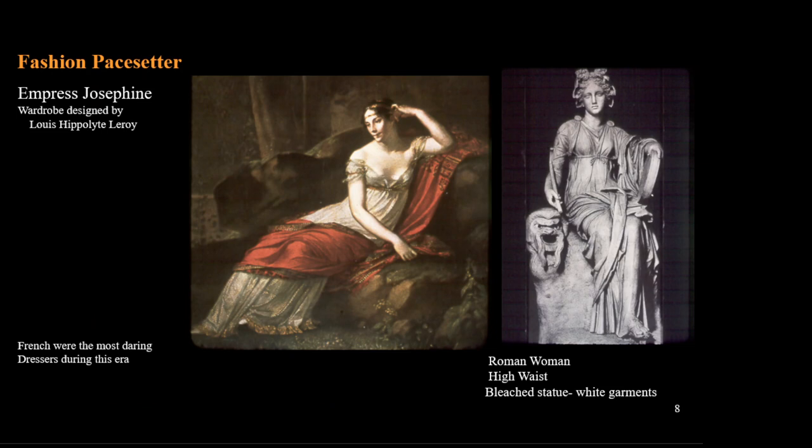The biggest trendsetter during this time was Empress Josephine, married to Napoleon Bonaparte. Her wardrobe was designed by Louis Hippolyte, a merchant who founded one of the most important fashion houses of this time. Although he did design some gowns, he also bought dresses from other designers and makers to sell to his customers.